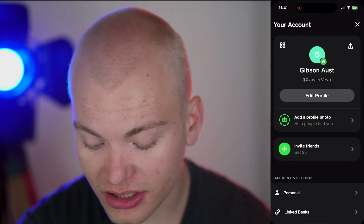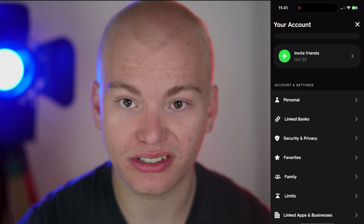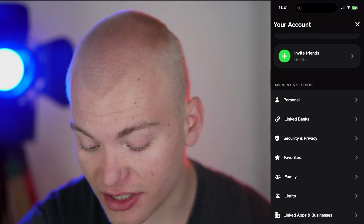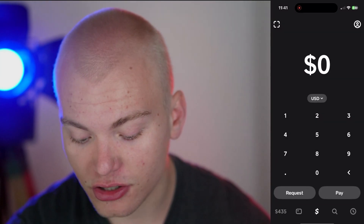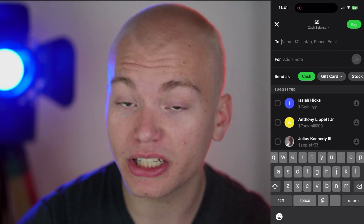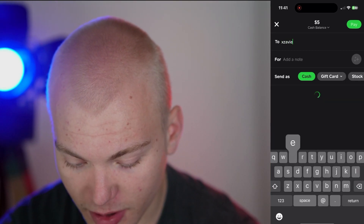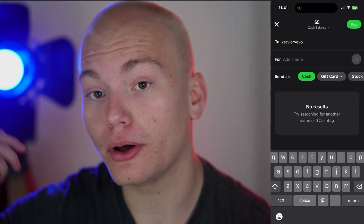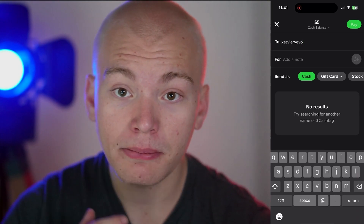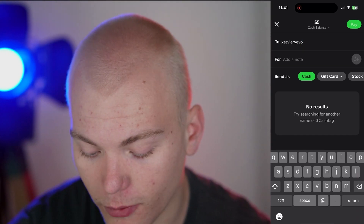Once you do that, go to the top right again and scroll down to where it says Linked Banks. At the Linked Bank button, link a bank account, a debit card, or a credit card. Then go to the Pay section, hit $5, and pay a friend or family member $5. You could also pay my Cash App account, Xavier Vivio, which I'll include in the description — if you do that, I will refund you, meaning we will both get the Cash App Referral Bonus.